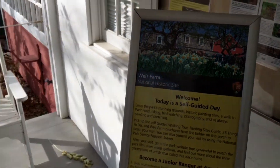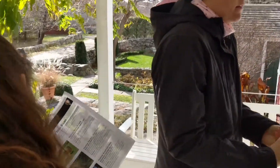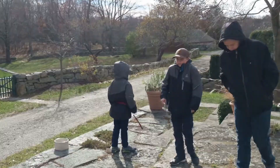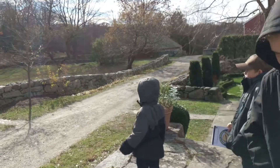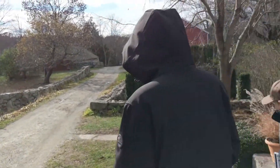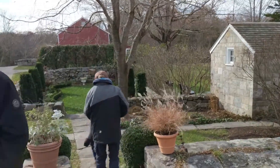Today is a self-guided tour day. That means we can go and explore the grounds and find out where the three generations of artists that have lived here got their inspiration — where they painted, where they took photographs, where they possibly did sculptures and so forth.